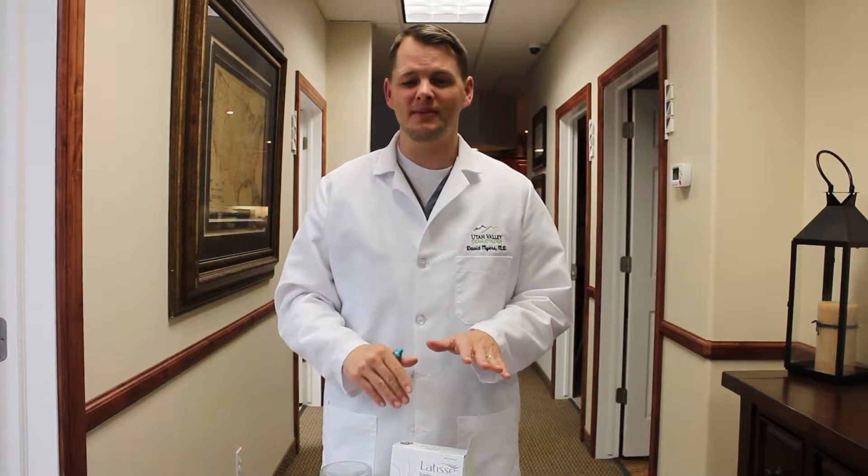Number two: do I have people put it on lower lashes? For the most part, no, because if you get it on your lower cheek you can get some hyperpigmentation or some brow marks. But occasionally some people will put just a little bit cautiously and it can help. Also, some people with scant eyebrows have found this to be a helpful product.